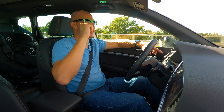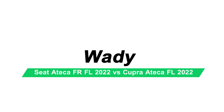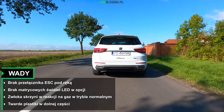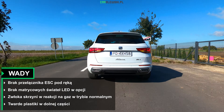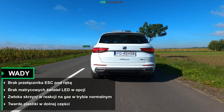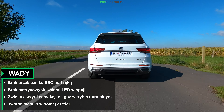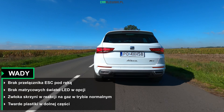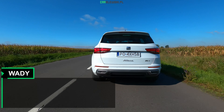Wady i zalety. Po pierwsze, brakuje mi wyłącznika ESC w trybie sportowym, który byłby pod ręką – musimy się klikać w ustawienia w ekranie, ustawienia pojazdu i dopiero wtedy przełączanie ESC na tryb sportowy. Również w opcji brakuje mi świateł Matrix LED. Zwłoka w reakcji na gaz przekładni DSG – tak już jest, na nastawieniach sportowych jest bardzo dobrze. Oraz ostatnie – twarde plastiki w dolnej części konsoli centralnej, w dolnej części drzwi, a także w dolnej części deski rozdzielczej.